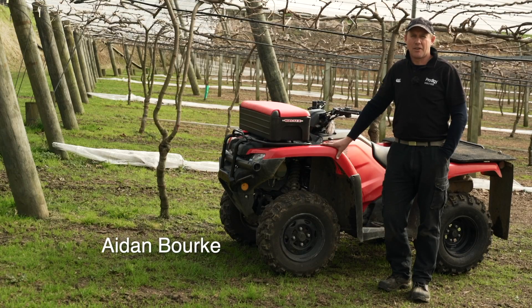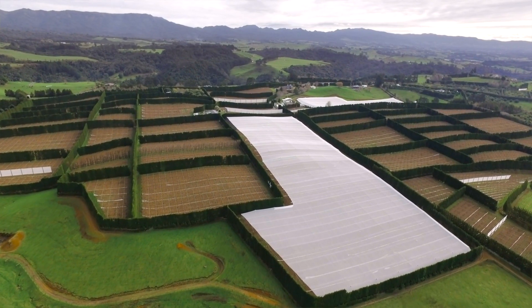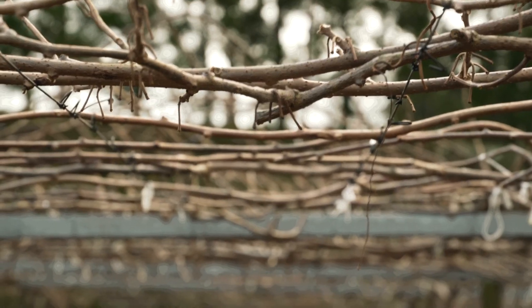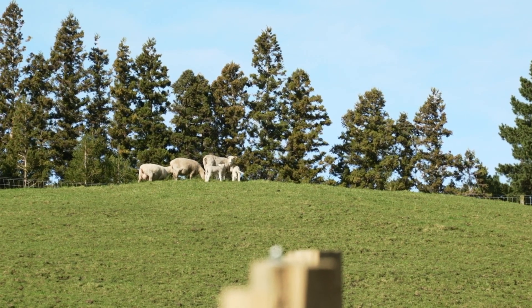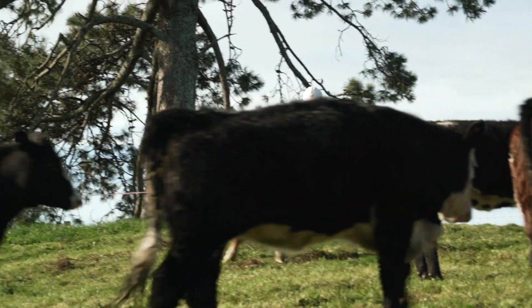My name's Aidan Burke, we're located to the east of Katikiri. We're a family business, we grow 25 canopy hectares of kiwifruit and we have approximately 30 hectares of grazing which we run a few sheep and beef on.